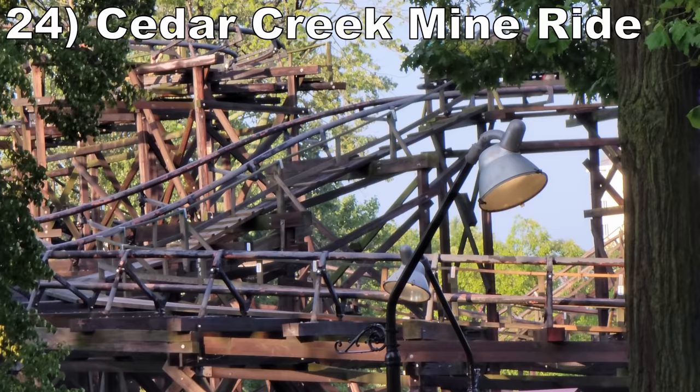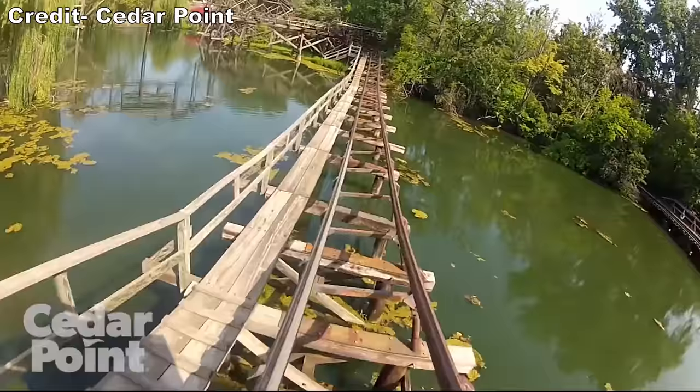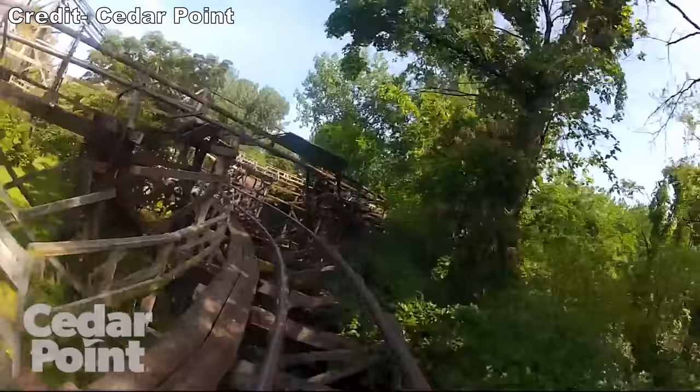Number 24 is Cedar Creek Mine Ride. This classic Arrow mine train is sort of jerky and does a lot of meandering, but it offers a decently long and unpredictable layout. There is one surprise pop of airtime and a few scenic turns that run alongside the water.